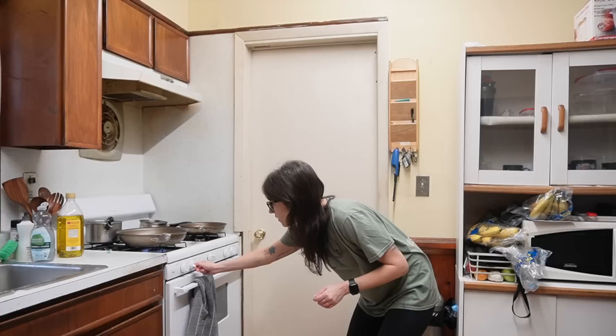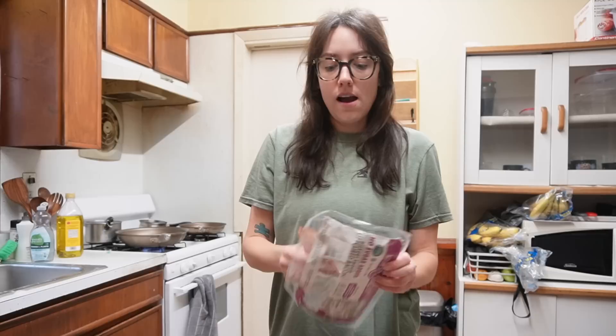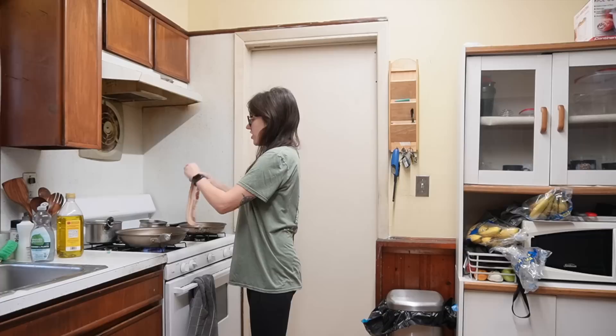I'm going to put the burners on — the bacon one first because that just takes a minute or two longer. I just have some no sugar added, hickory smoked, uncured bacon. You can literally use whatever bacon you'd like. I prefer my bacon really crispy — not burnt, but crispy. So I'm going to put this on the pan now and let that cook while I show you the rest of the ingredients.